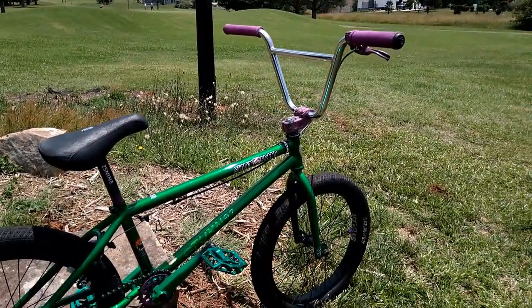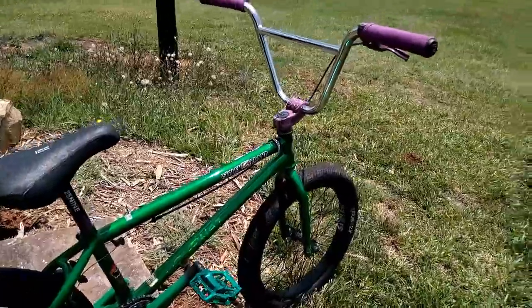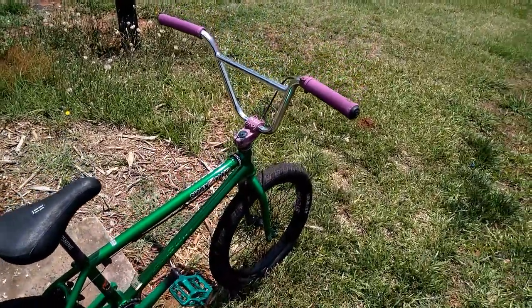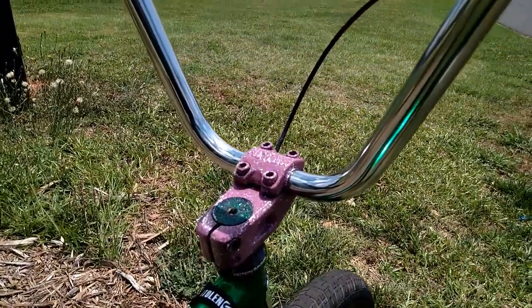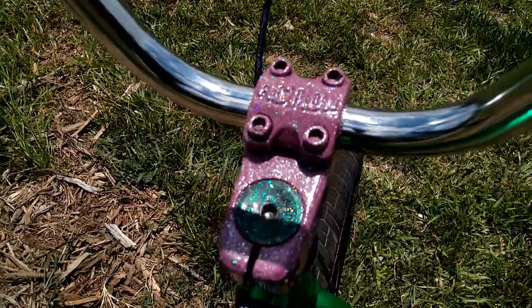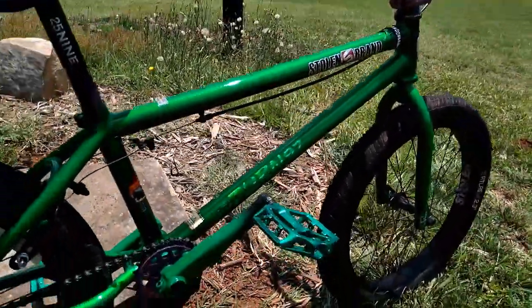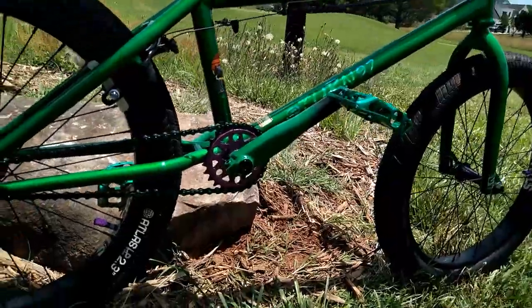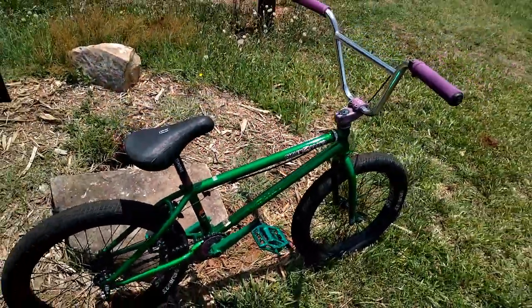All the custom work on the bike is done by me. You can hit me up at @turn97 on Instagram if you want me to hook up some metal flake or something similar to the stem and some of the other parts that I've painted myself. Just all custom stuff, but it's a good bike — check it out.